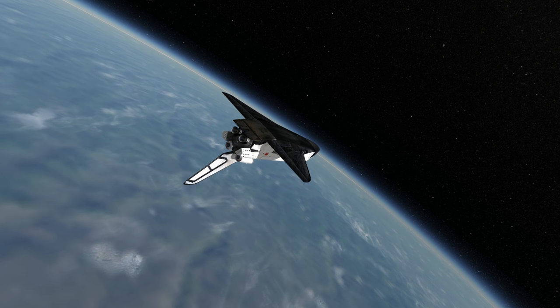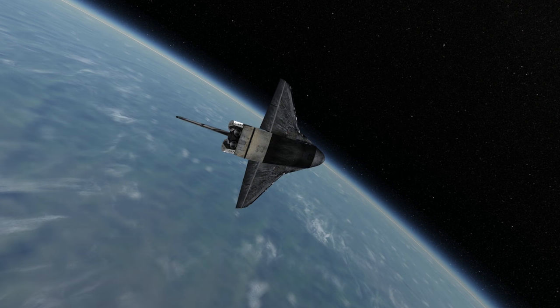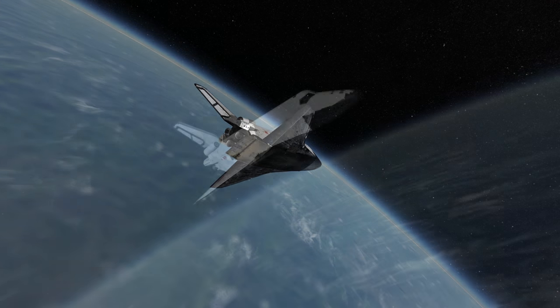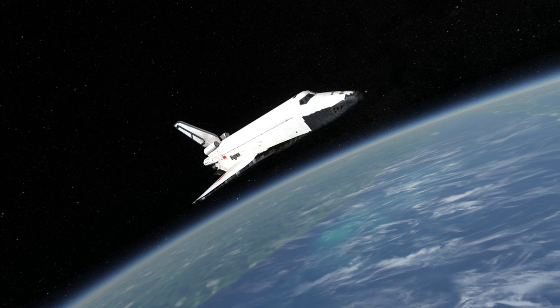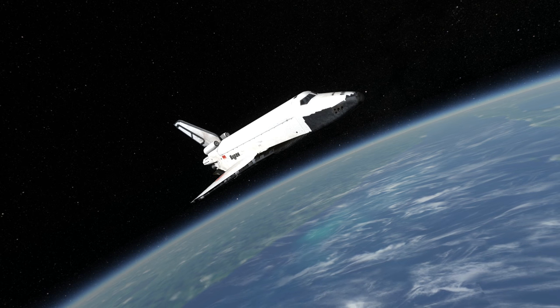Energia flew once with Buran automated and once with the Polyus cargo pod. The purpose of the shuttle system, of course, was reusability, and the Energia system also made it more difficult to reuse the engines. Thank you for watching this rocket profile of the Energia rocket.